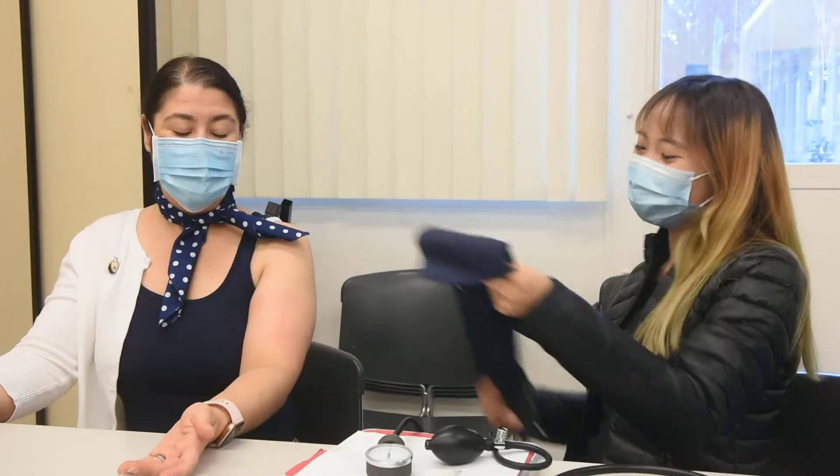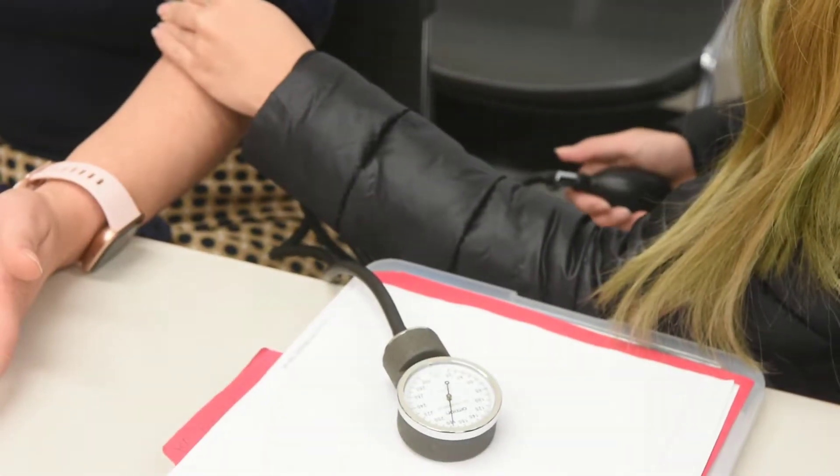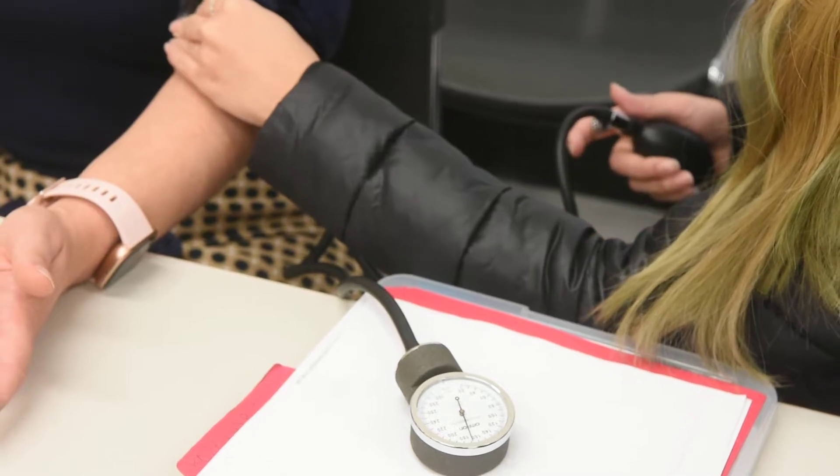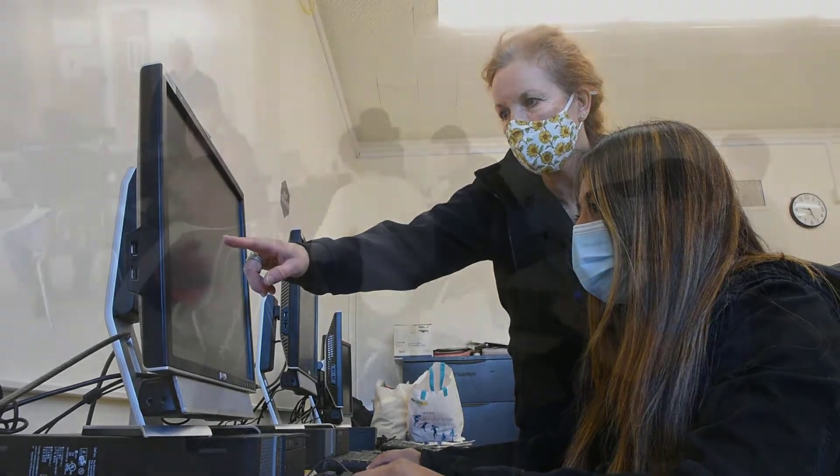Dietetics students utilize a human nutrition assessment lab in the Family and Food Science building that houses hands-on medical nutrition therapy equipment, a computer lab, and ESHA Research Food Processor software.